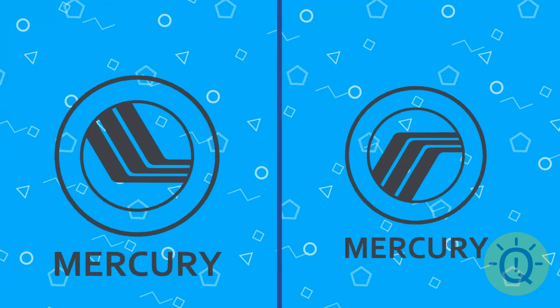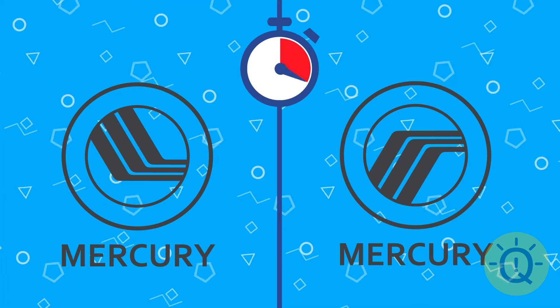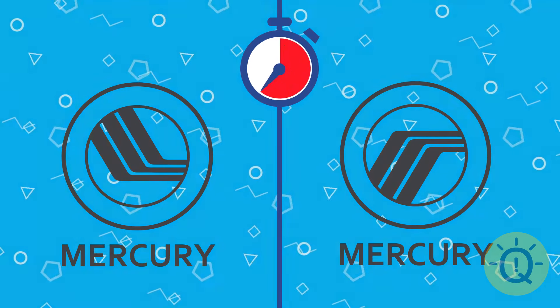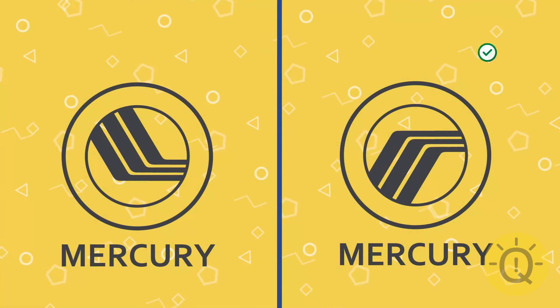Mercury, a car logo. Can you remember it? That's the one.